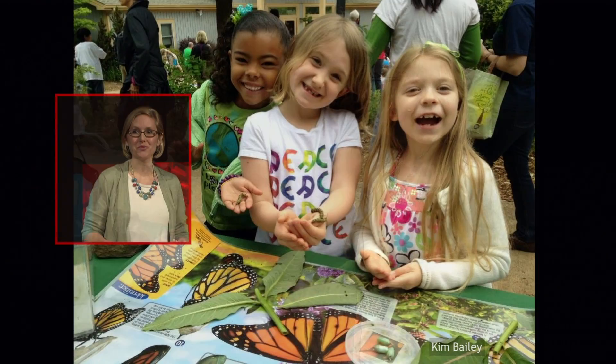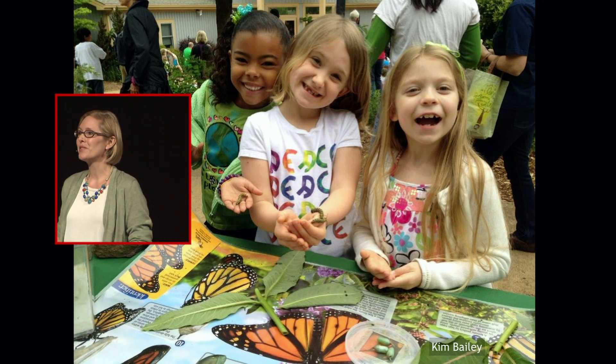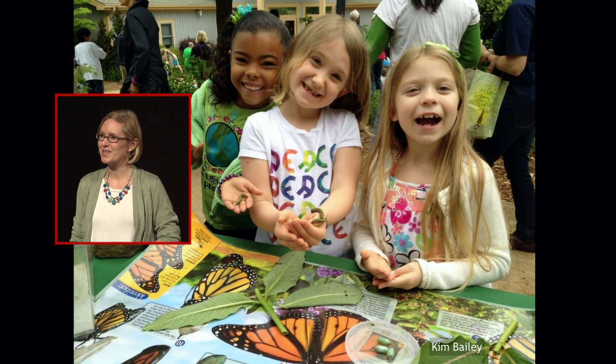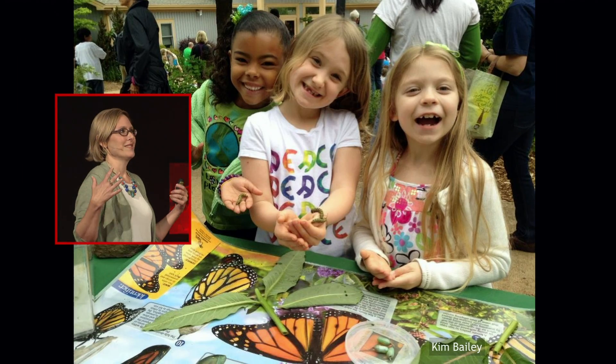Other people are worried about monarchs, too. For many people, they have an emotional or a spiritual connection to these butterflies. Children in the U.S. and Canada grow up learning about monarchs from an early age — they rear them in their homes and classrooms to learn about biology and life. There are over a dozen children's books written about monarchs. They've inspired art, films, fashion, and literary novels. Monarchs are the official insect of seven U.S. states.